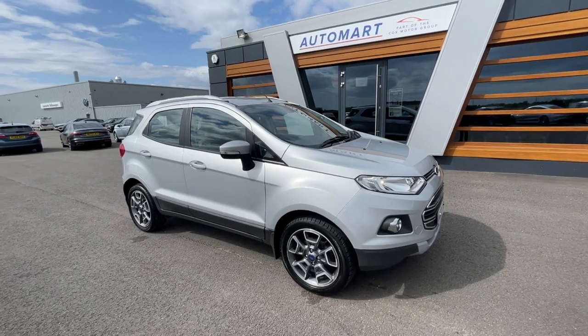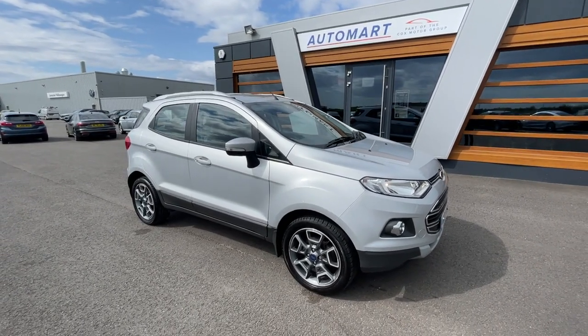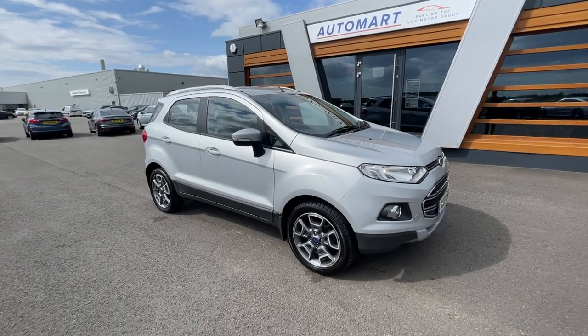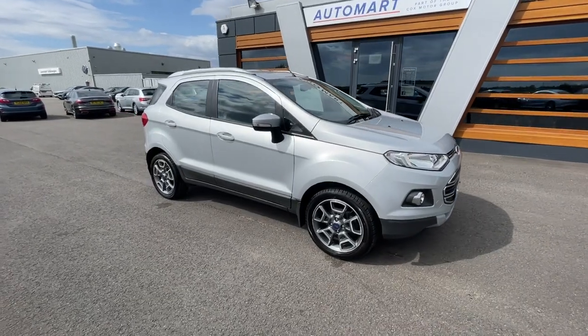Hello guys, it's Neil from Lancaster Watermark, hope you're all doing really well. We've got a 2015 Mundus Silver Metallic Ford EcoSport — it's a 1.5 litre Titanium Powershift. It's got 56,577 miles and it's a petrol automatic with a full service history. Absolutely gorgeous car.